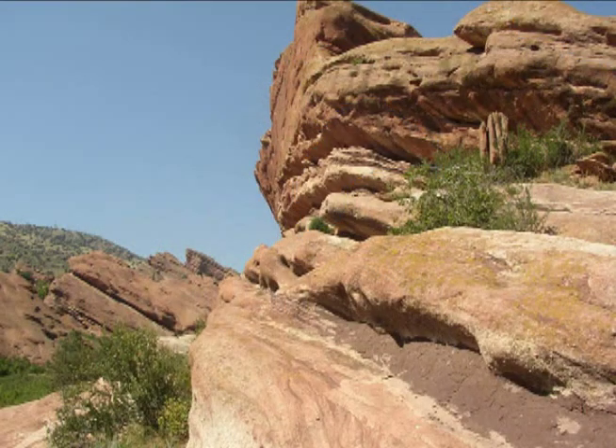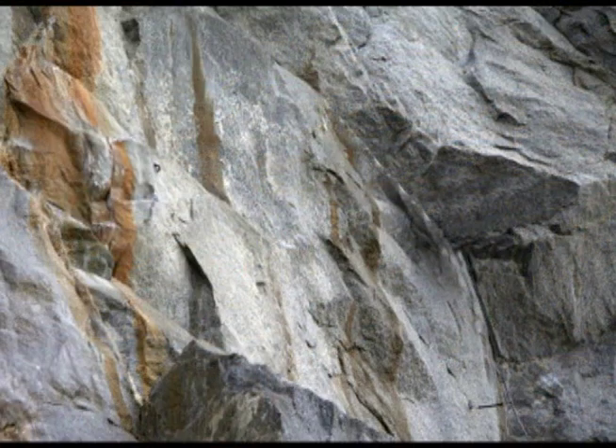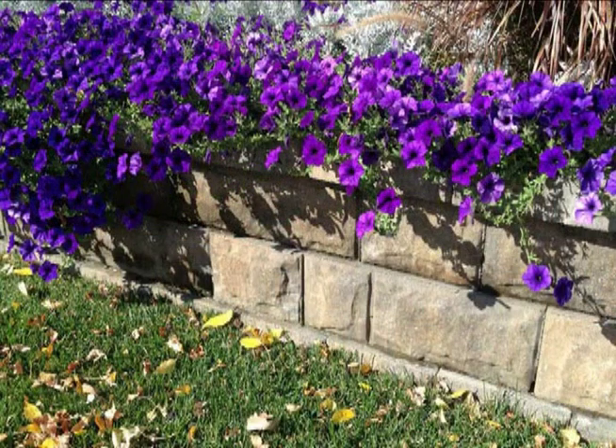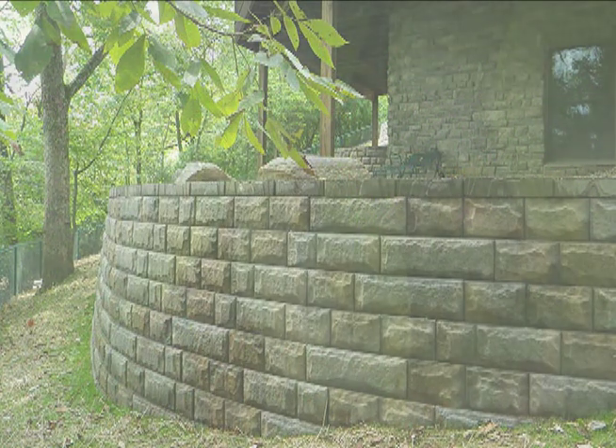AB Fieldstone comes as close as you can get to matching the raw beauty of natural stone. By designing a system to replicate the colors and textures found in your natural surroundings, you can now easily bring the look and feel of natural stone right into your backyard.